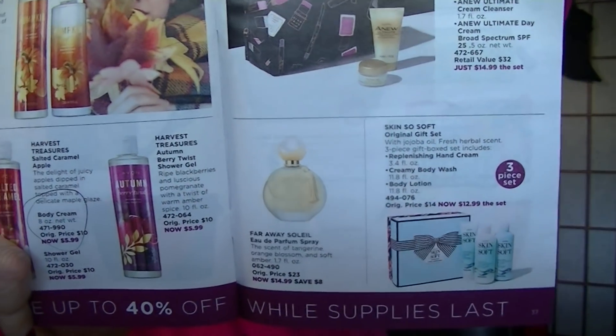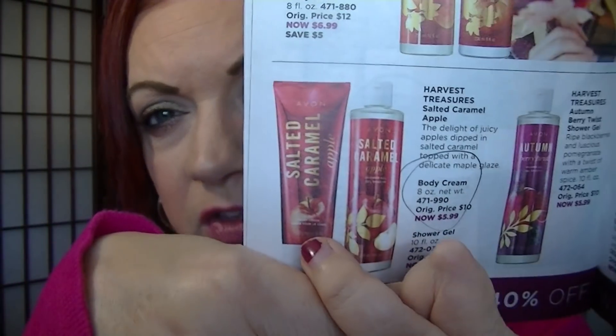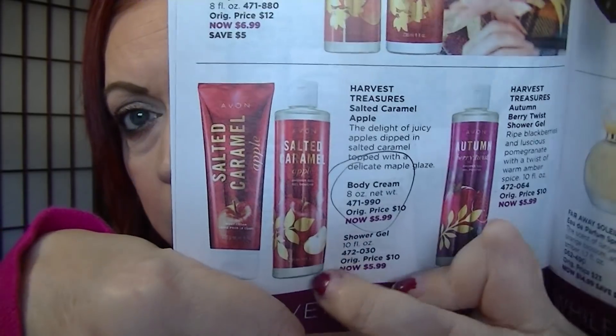On page 35 is the Hearts of Glow Tote for $9.49 — that's been one of my favorite picks since it came out. On page 37, the Skin So Soft Original Gift Set and the Beauty Resolutions Collection. The Beauty Resolutions Collection is $14.99 and the Skin So Soft set is $12.99. Both are really nice. Side note: I tried to order the Salted Caramel Body Cream and it shows unavailable, but I was able to get the shower gel.